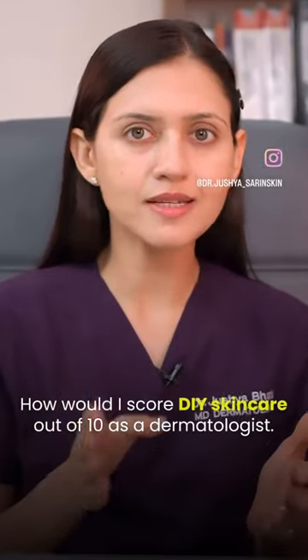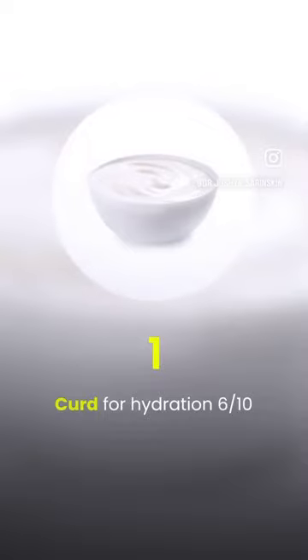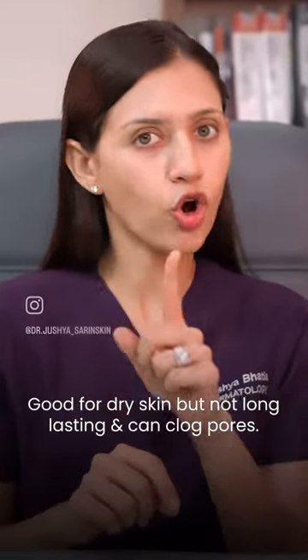How would I score DIY skincares out of 10 as a dermatologist? Curd for hydration: 6 on 10. Good for dry skin but not long lasting and can clog pores.